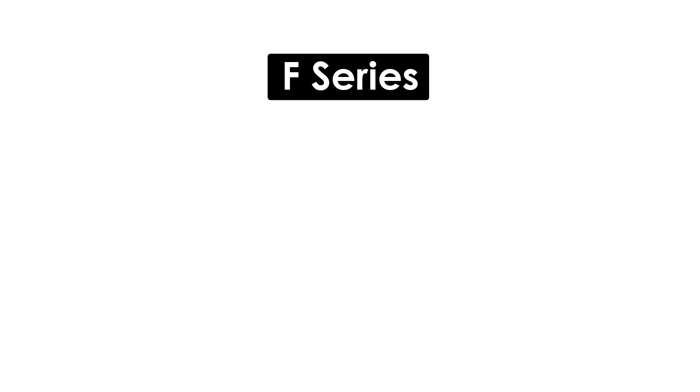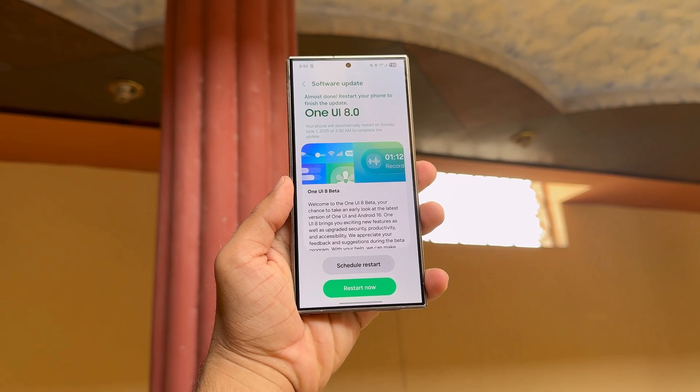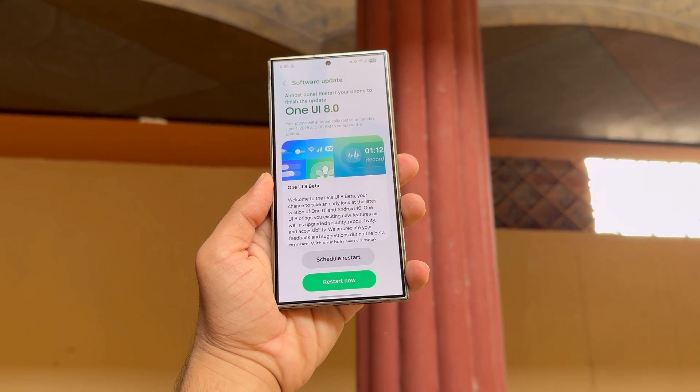Galaxy F series: F56, F55, and F54; F34; S16, S15, and S14 LTE; S06 and S05. Galaxy C series: Galaxy C55. Galaxy Xcover series: Xcover 7 and Xcover 7 Pro. That's it for today — what are your thoughts on this? Let me know in the comment section.